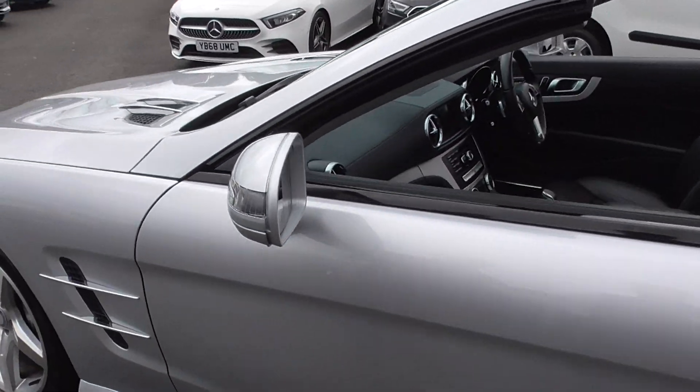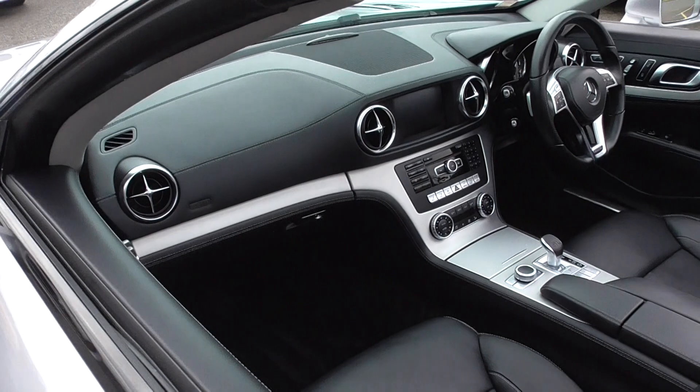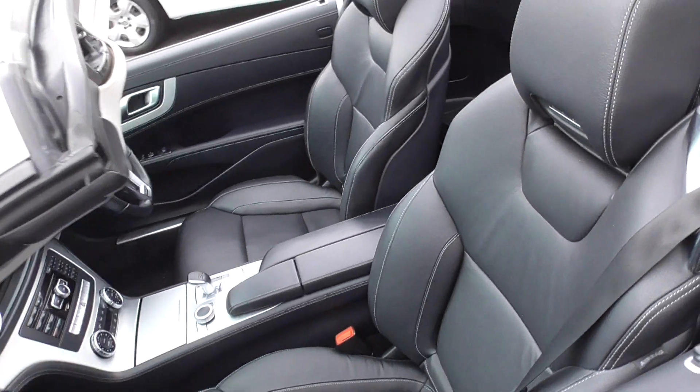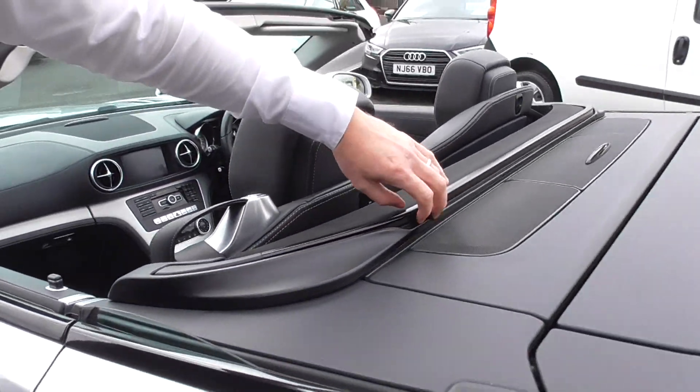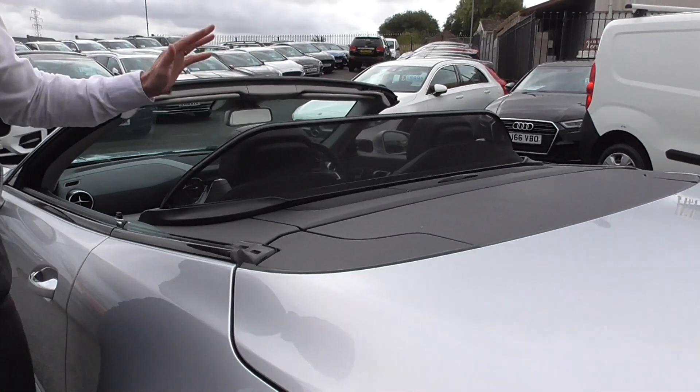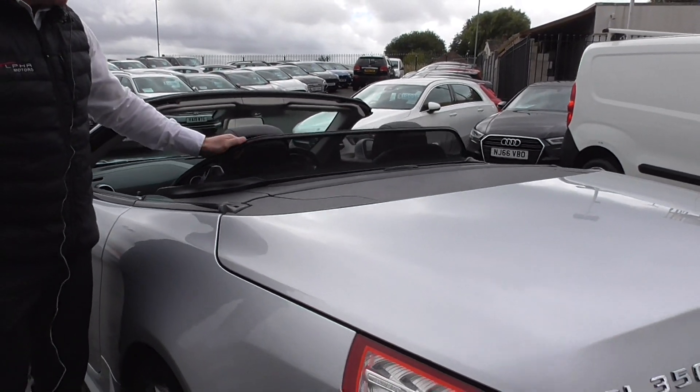Loaded with some lovely options: air scarf, heated seats, memory seats — all the bits that people ask for. The wind deflector on these becomes a manual wind deflector, easy to store — a very good idea on the newer model cars.